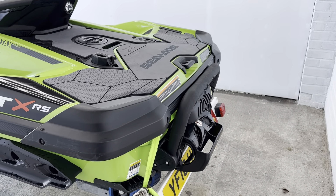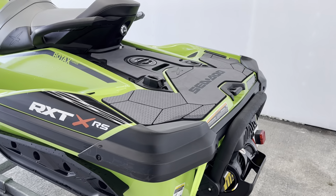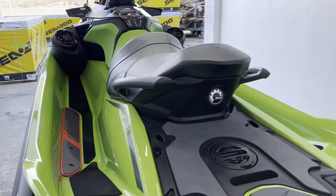The RXT-X doesn't come standard with the boarding ladder, but this has had one fitted as an extra. And overall, she's in really lovely condition.